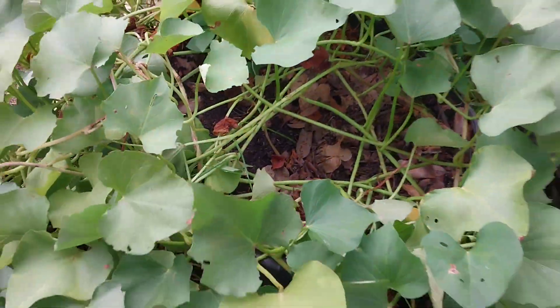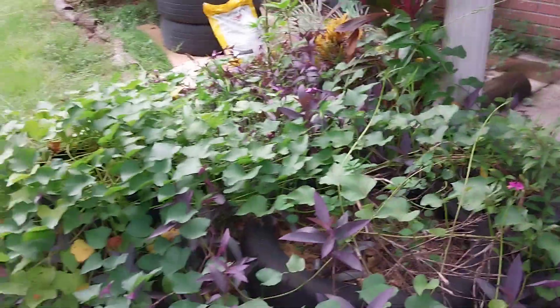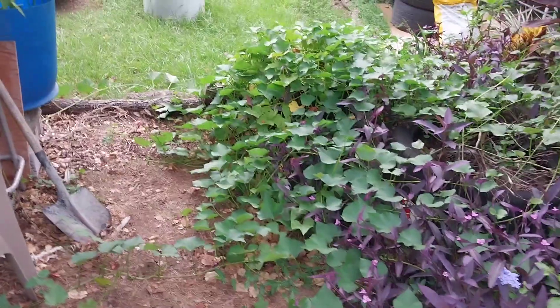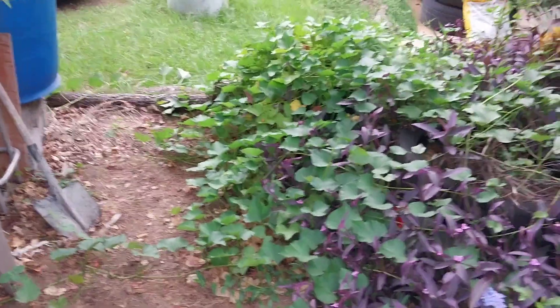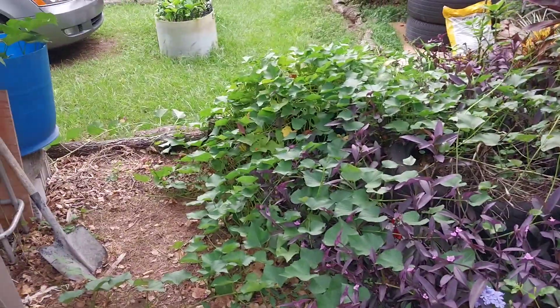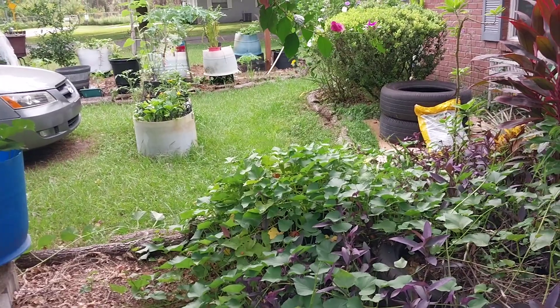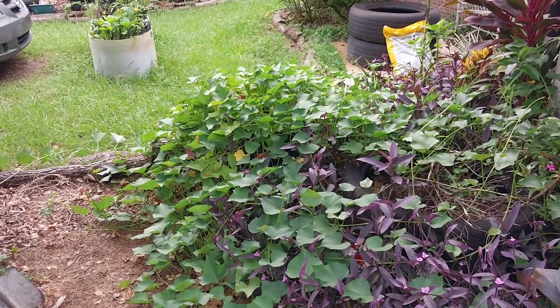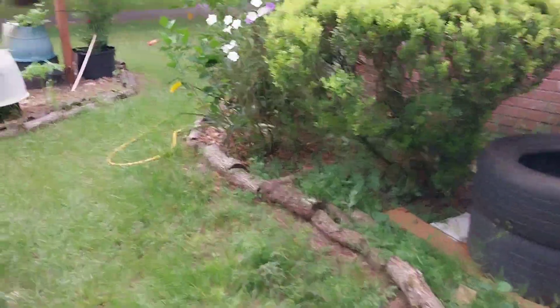From that one pot I now have all these vines going on the porch everywhere. I may start harvesting some soon. I want to get some slips started to get more in the ground, because here in Florida you can technically grow sweet potatoes year-round. They don't grow much in winter, but once the temperature is right they'll take off without you even worrying about it.